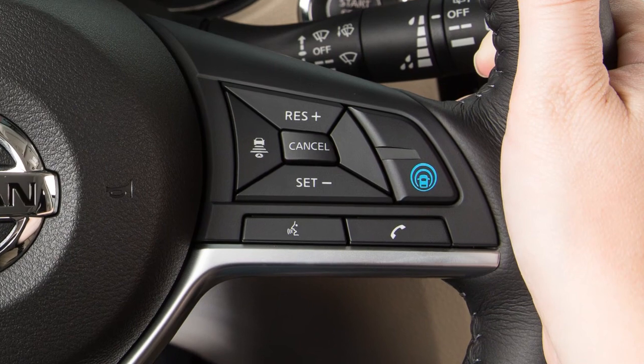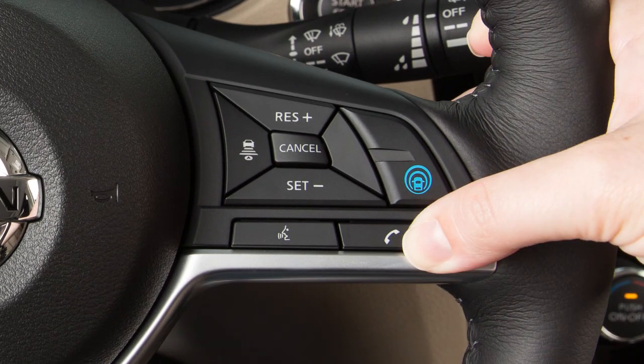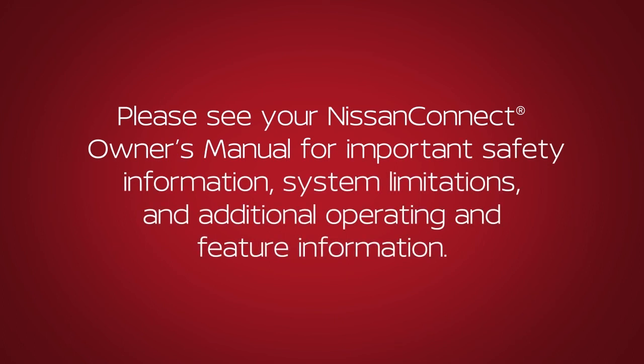To cancel a voice recognition session, press and hold the phone end button. Please see your Nissan Connect Owner's Manual for important safety information, system limitations, and additional operating and feature information.